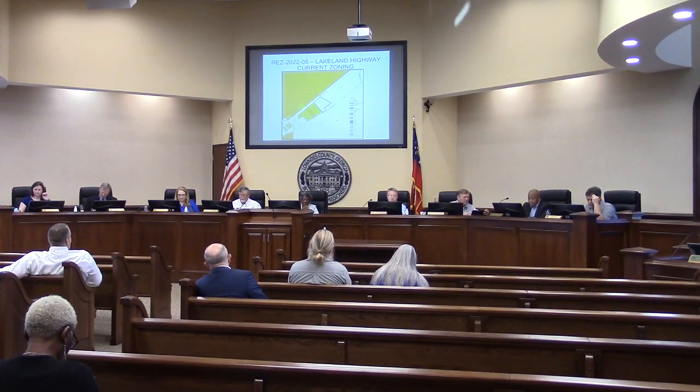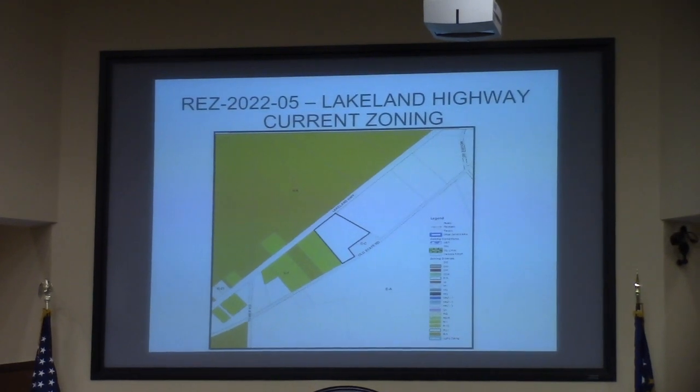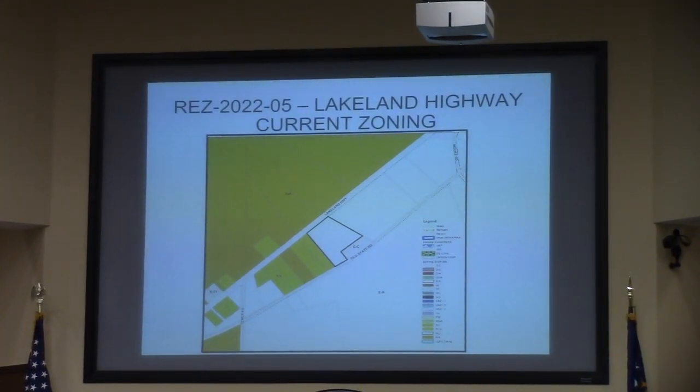This is REZ 2022-5, the Lakeland Highway. It is currently EA, the request is for RA, it will have well and septic, and this involves 5.3 acres.